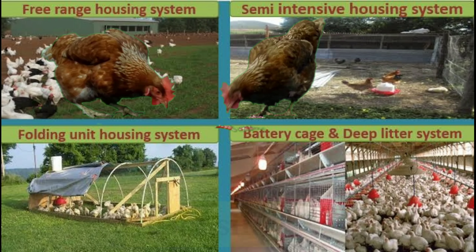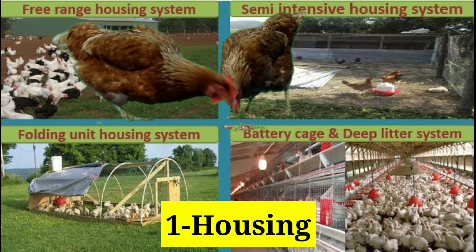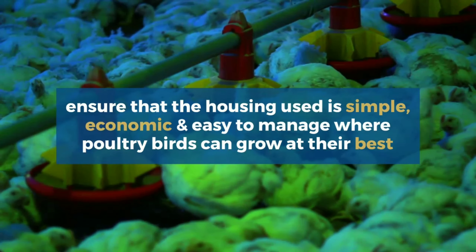The first is housing. The housing system should be used according to the surroundings and budget. Ensure that the housing used is simple, economic and easy to manage, where poultry birds can grow at their best.